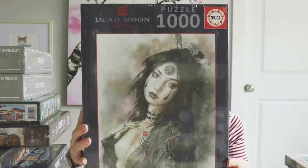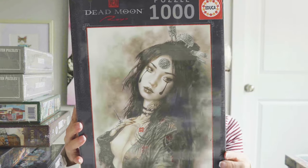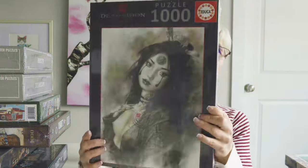This next puzzle is a Haya puzzle that I've been looking for for some time. It's called Dead Moon. I think that artwork is stunning — gorgeous. I'm not even sure if this puzzle is still in print, but I found it on the internet and I got it. The artist's name is Luis Royo. Gorgeous.